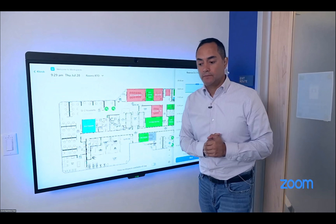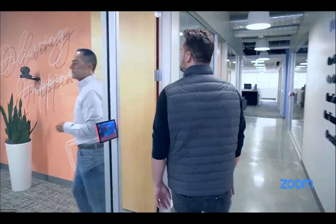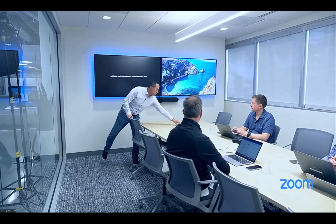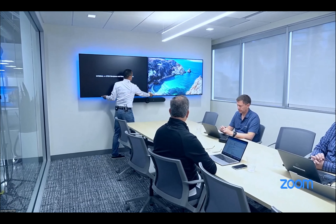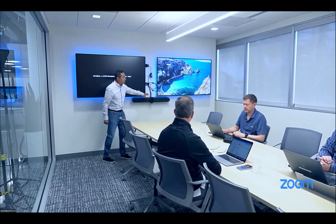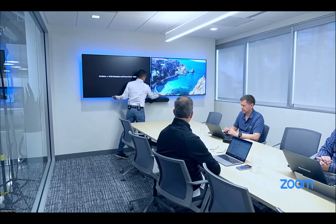Our first stop is the large conference room. Prior to the pandemic it was a complex pro AV setup — ceiling speakers, table microphones. Now we've taken the table microphones off. All we have is two monitors, a bar, an appliance, and four cables: two HDMI, power, and network. That's it.